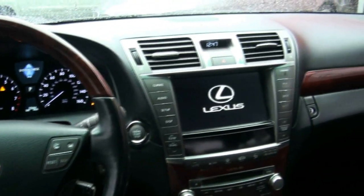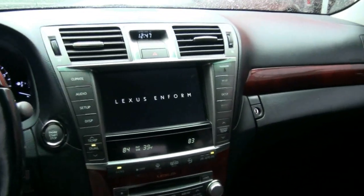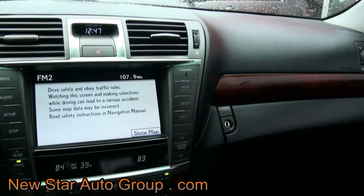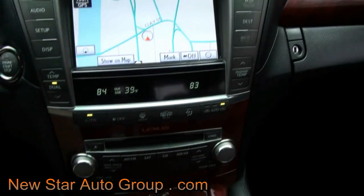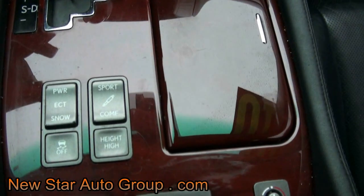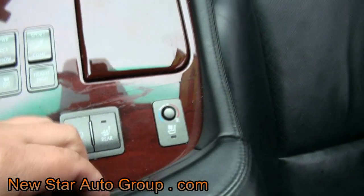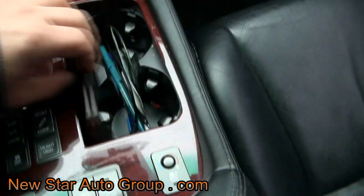Looks hot too when everything starts up — just to show you. You have a sport mode, a comfort mode, heated and air-conditioned seats. Everything that's here has this little pocket that goes back and forth.